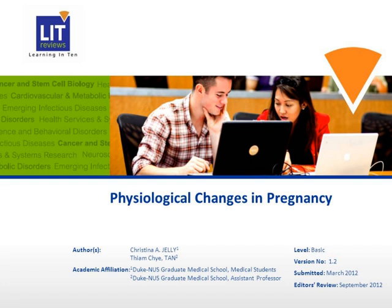Welcome to this talk on the physiological changes in pregnancy. Pregnancy is associated with a number of profound physiological and anatomical changes that both assist in fetal survival as well as prepare the mother for delivery. It's important to know what the parameters of these normal changes are in order to diagnose and manage other medical problems that may occur in pregnancy.